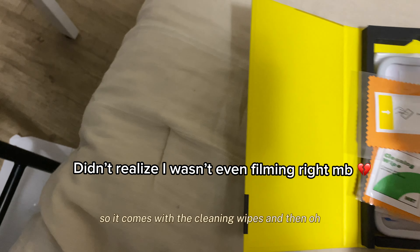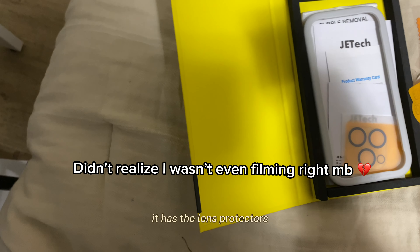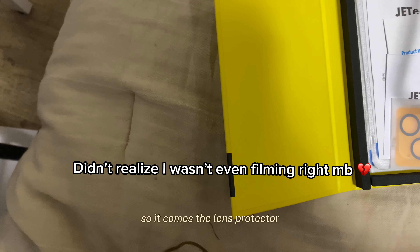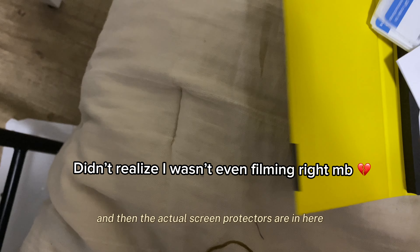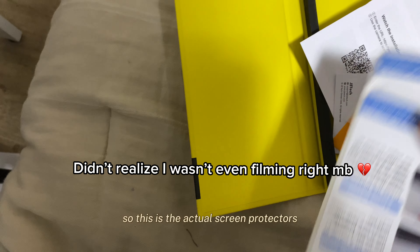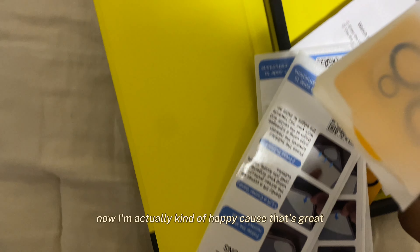It comes with cleaning wipes, and then it has lens protectors — I did not know that! So it comes with the lens protectors, and then I don't know what this other piece is for, and then the actual screen protectors are in here. I didn't know that it came with all this — now I'm actually kind of happy because that's great.